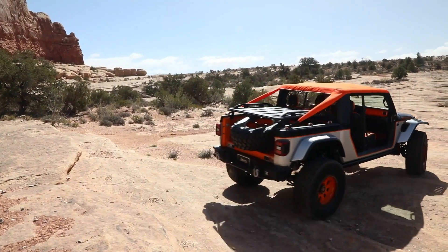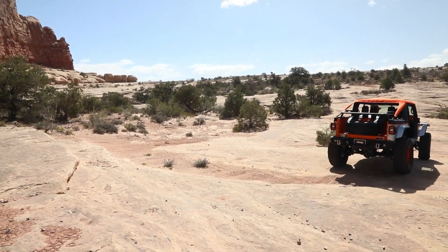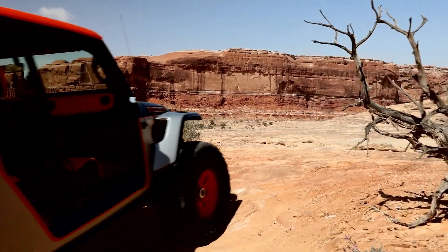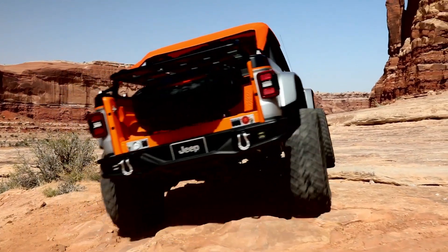The Jeep Bob Concept is open air, lacking traditional doors and roof, giving drivers and passengers a full connection to the outdoors while driving. With reinforced axles and advanced off-road tech,